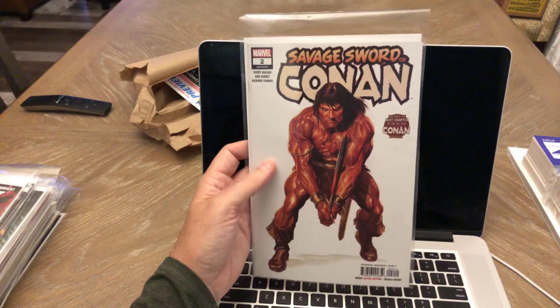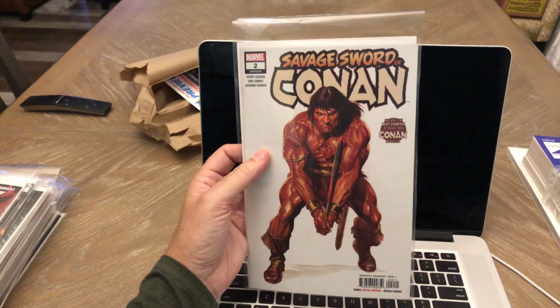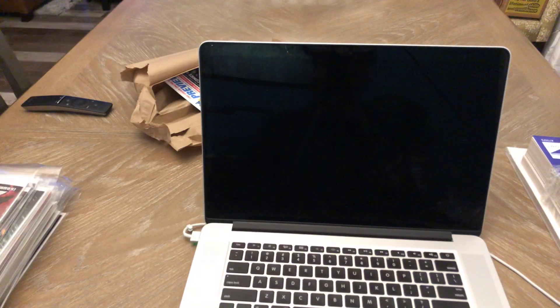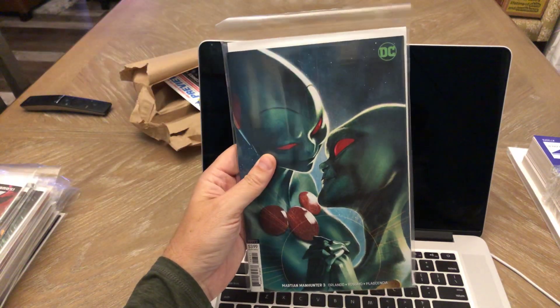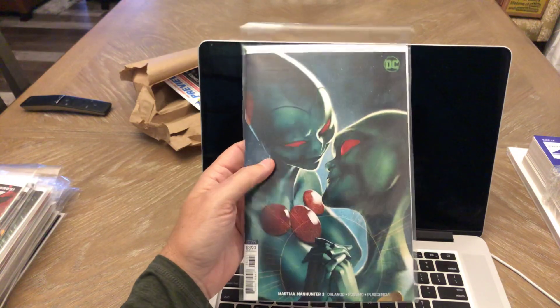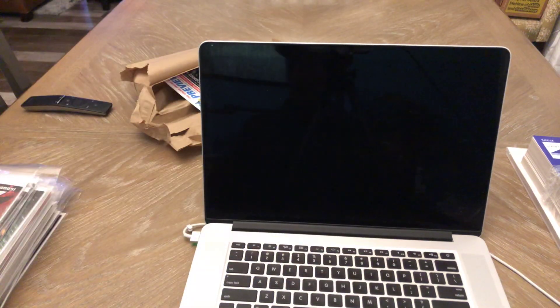Savage Sword of Conan number two, Alex Ross cover. I liked the first issue — some people didn't think it was that good but I thought it was pretty good. I'll see if it continues to hold my interest. Martian Manhunter number three — totally forgot that I even bought this. We'll see if it's any good; it's a Middleton cover. The first two issues were okay.